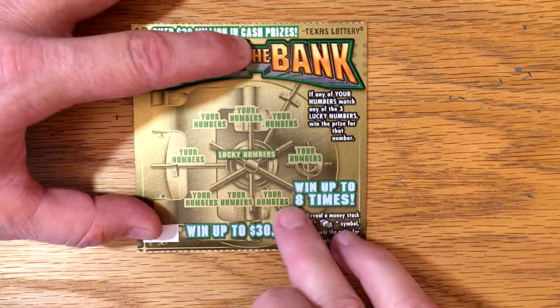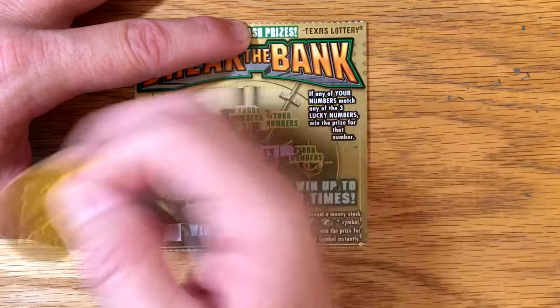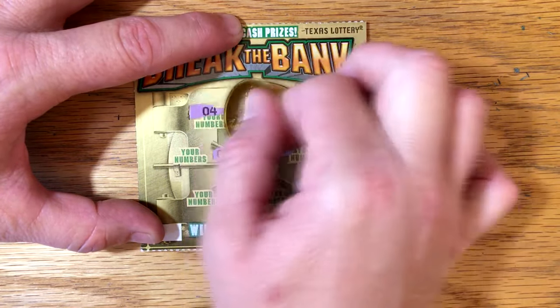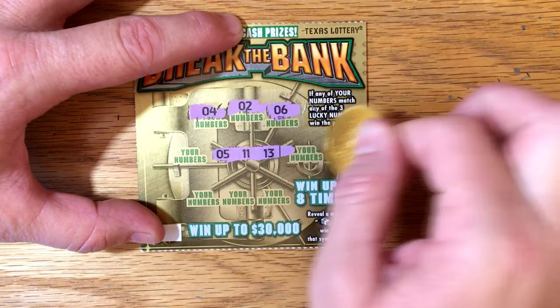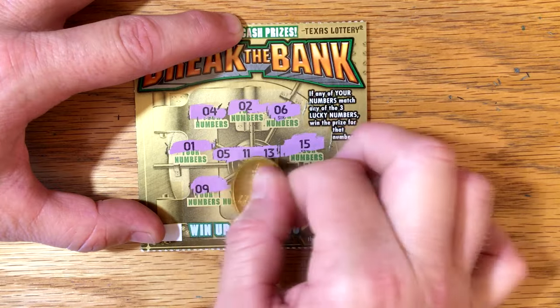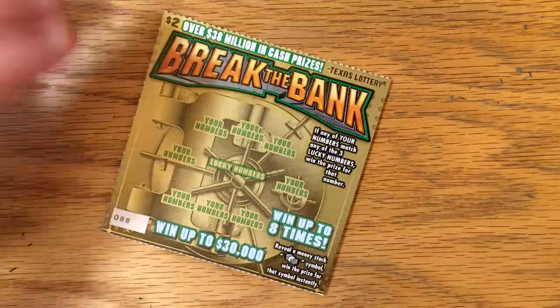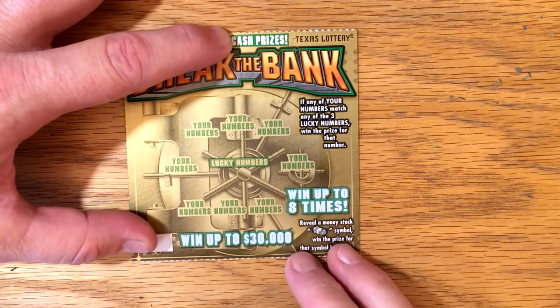On to ticket 87. We've got 5, 11, and a 13 — looking for a 5, 11, or 13. Nothing so far. We still got four to go. The odds on this one are 1 in 4.8, so pretty much have to go through five of them to get one anyway.